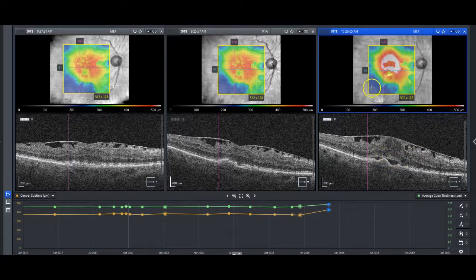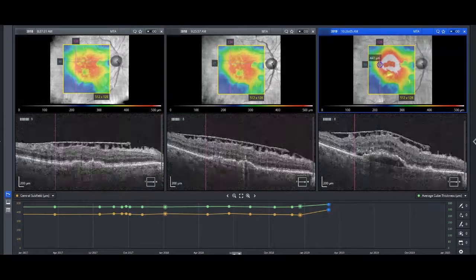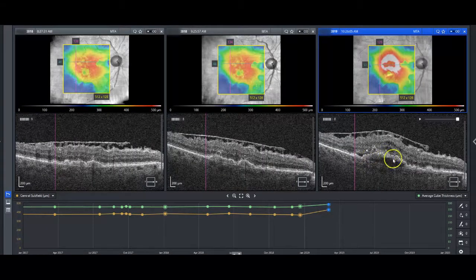You've also got sub-retinal fluid, and there you've got a little bit of a PED — a pigment epithelial detachment — as well. This will really push you over to a diagnosis of exudative AMD, or wet macular degeneration. I did go on to give her an anti-VEGF injection in this eye on this day.